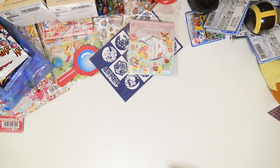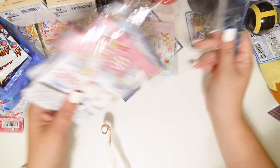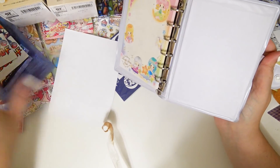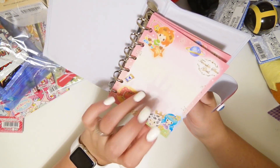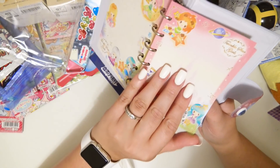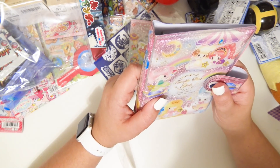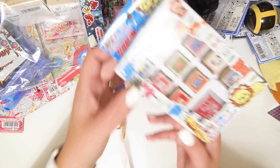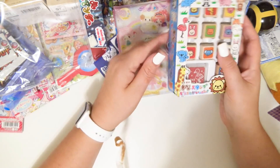Oh, everything's in separate bags so let's grab that. Oh my god, yes! I need to tell my husband to get more of these. These are all like laminated and glossy — it's incredible. It's like a little planner. Oh my god — little stamps, they're like little animal stamps. Oh, there's a little koala! Oh my god, so cute!